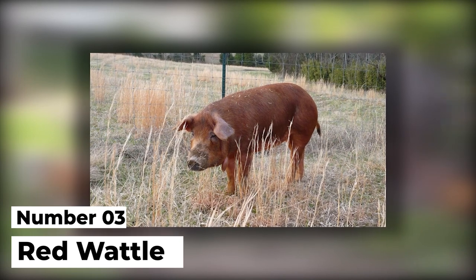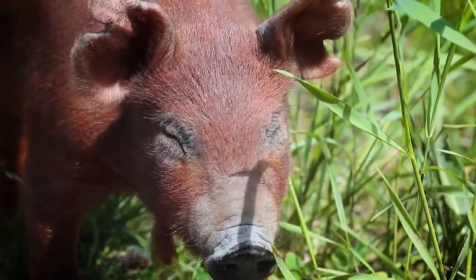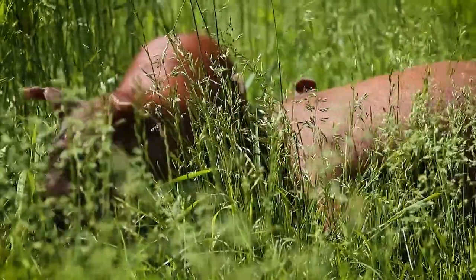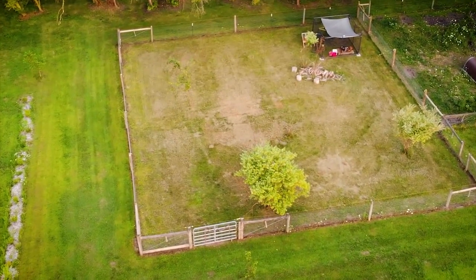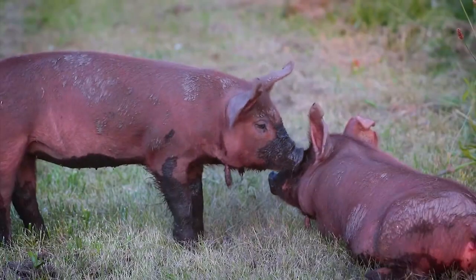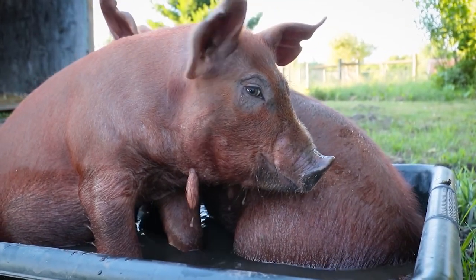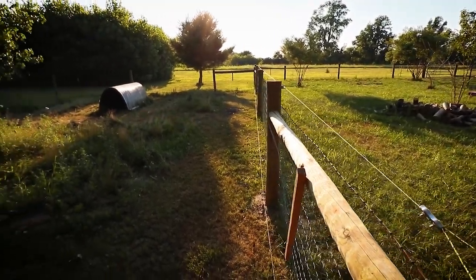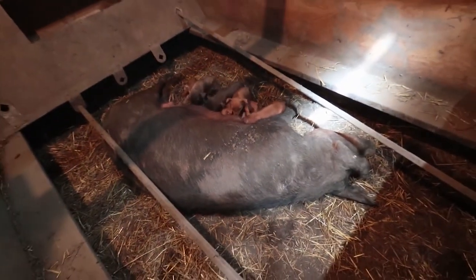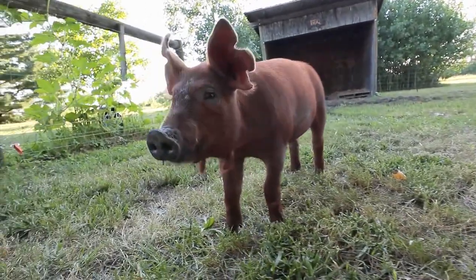Number 3: Red Wattle. This right here might be one of the most docile pig breeds you will ever see, and that's a fact. They are in fact so docile that they can even end up getting attached to you from the moment they lay their eyes on you. Because of this, a lot of farmers end up getting Red Wattle pigs more as companions than as food. But when the need comes, you can always get your barbecue ready and cook your little friend, if you are feeling like eating good that night or making a profit on the market.